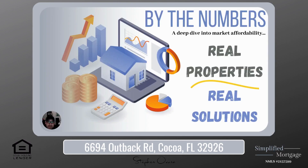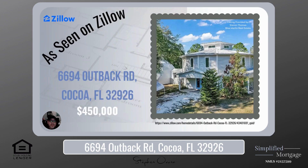Hello, and welcome to another edition of Buy the Numbers, where we take a deep dive into market affordability. We'll show you real properties and give you real solutions. Today, we are going to look at 6694 Outback Road, Cocoa, Florida, 32926, listing price at $450,000.